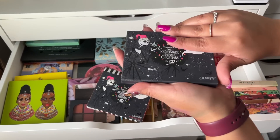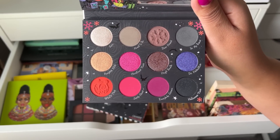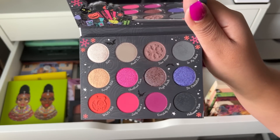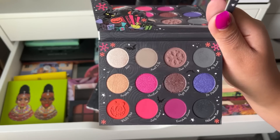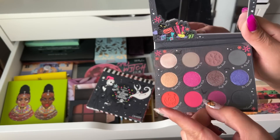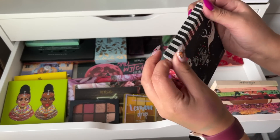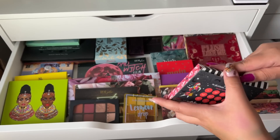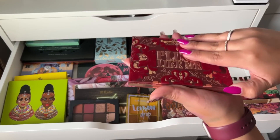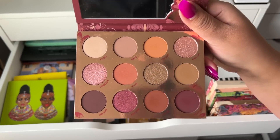Next up I have the Nightmare Before Christmas palette — I had to pick this up last year when it came out. I do wish they had a bright green shadow because I feel like that's missing in the palette. Overall it's fun and dark — that's how the movie is — but they should have put a bright green maybe instead of the gold color. This was gifted to me by a friend for Christmas or my birthday, and I love this palette, so definitely keeping it.